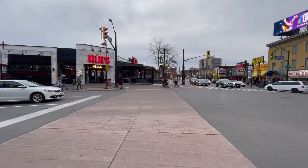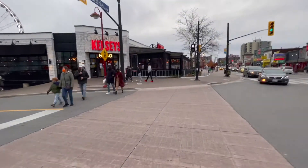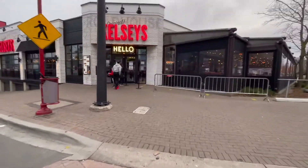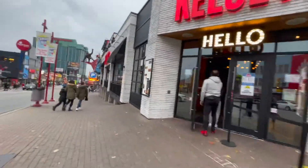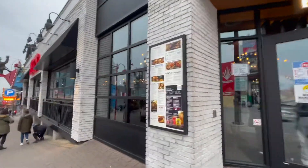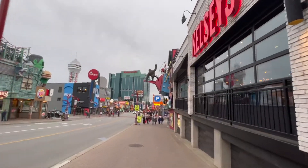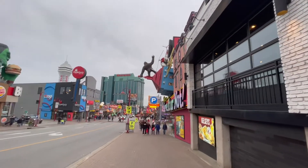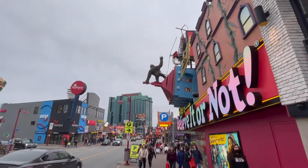And here we go - let's go down the other side of Clifton Hill now. Kelsey's pub - grub, burgers and sandwiches and stuff like that. Actually it's really good. Look honey, there's King Kong! He's on a building - what is he holding? The top of some building that he's torn down.